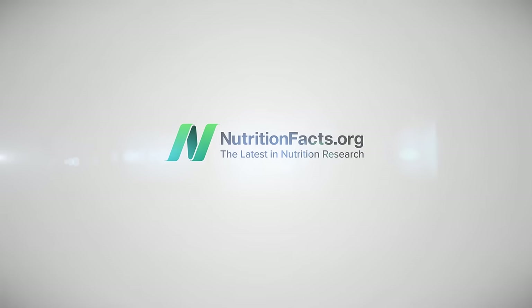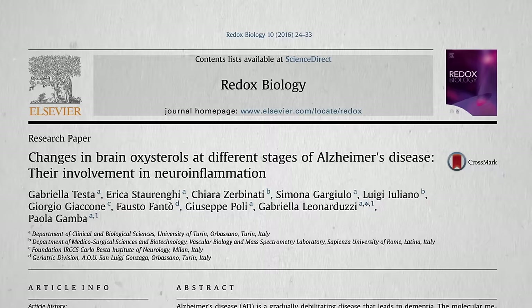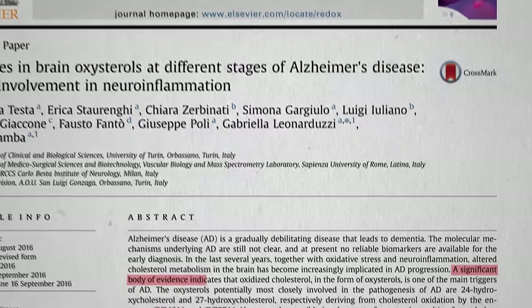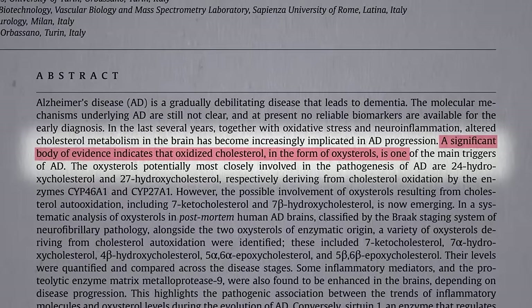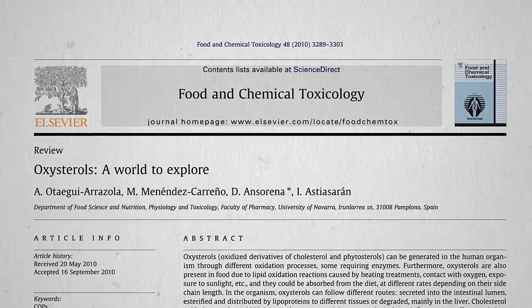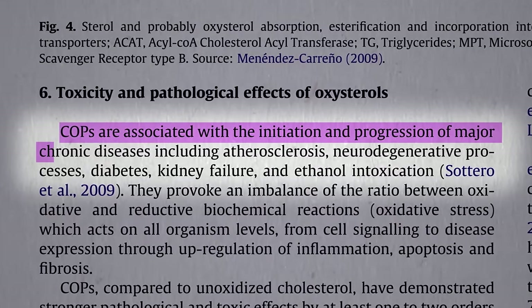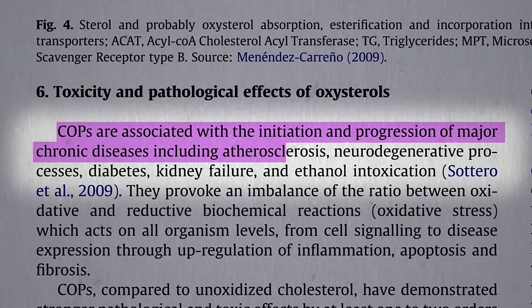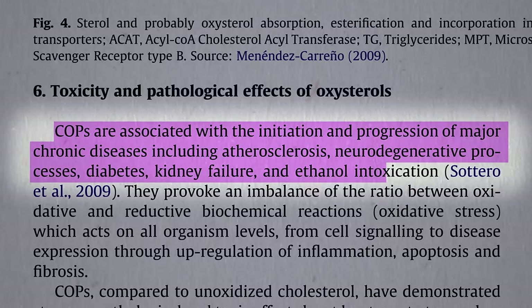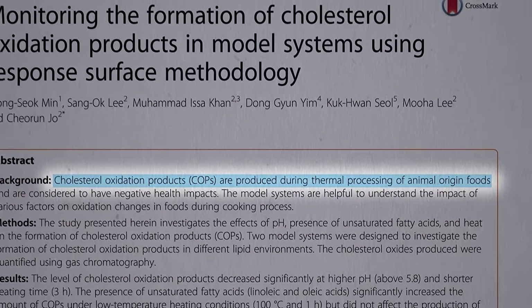A significant body of evidence indicates that oxidized cholesterol may be one of the main triggers of Alzheimer's disease. But that's not all. Cholesterol oxidation products are associated with the initiation and progression of multiple major chronic diseases, including heart disease, diabetes, and kidney failure — and they're produced when animal products are heated.